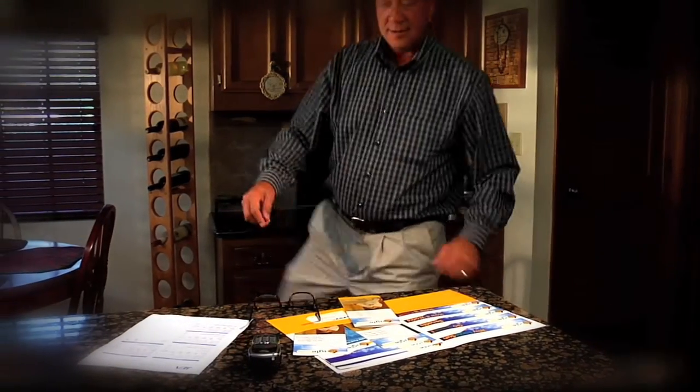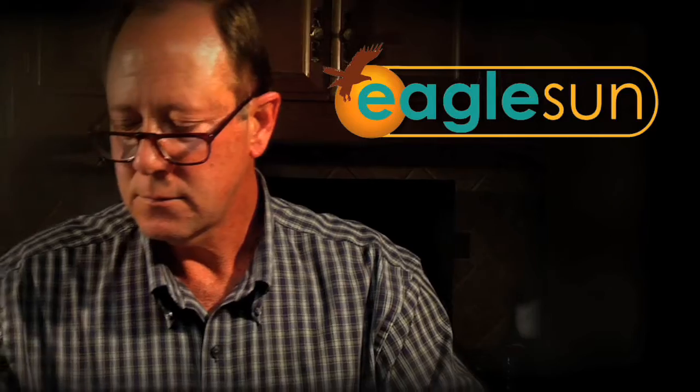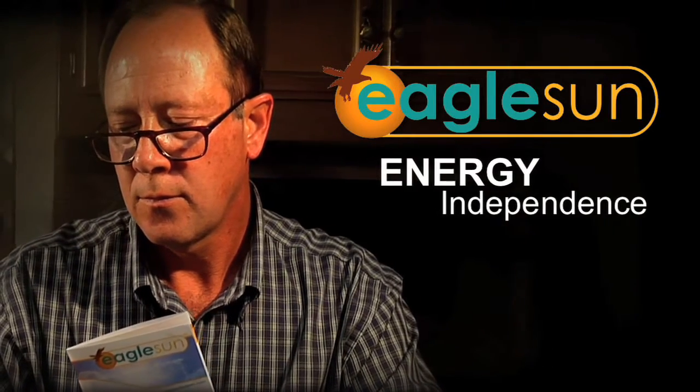With these options all accounted for, you're now ready to take that positive step forward towards energy that is environmentally friendly and cost efficient, leading towards true energy independence.